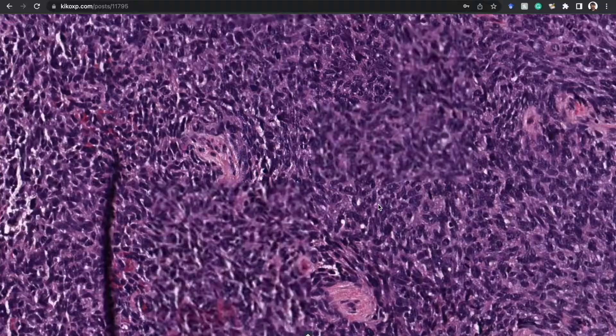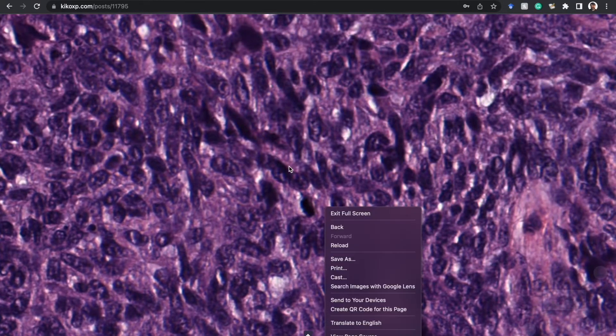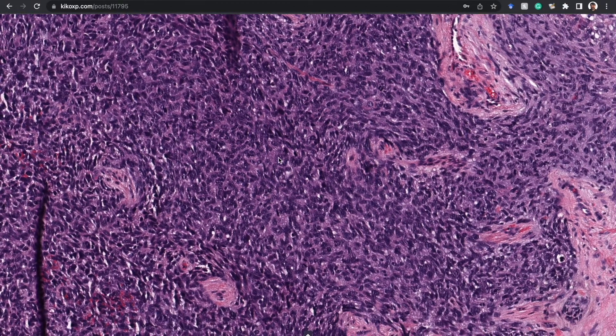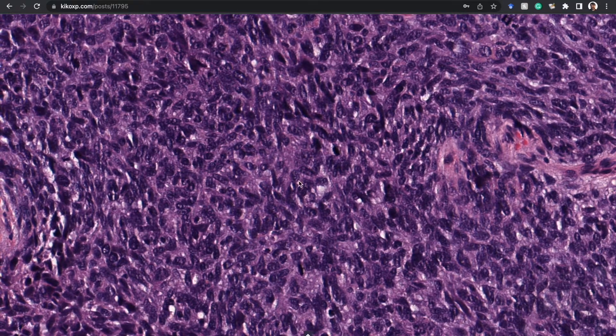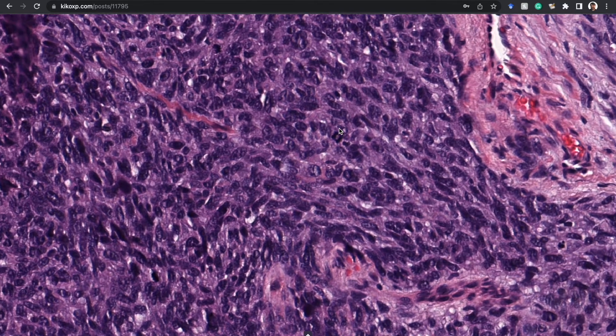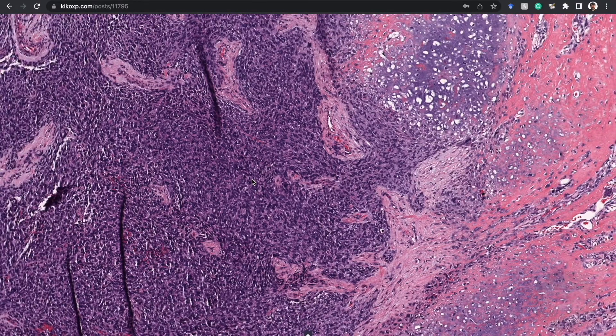There is a sheet-like proliferation of atypical oval to spindle cells. Unfortunately this H&E stains pretty intensely — overly hematoxylin — so I apologize the scan is not very clear here. We have sheets of markedly atypical hyperchromatic spindle-to-oval cells in diffuse sheets, and there are lots of mitotic figures all over the place. This looks like a high-grade spindle cell tumor — a sarcoma — with a lot of mitotic activity.